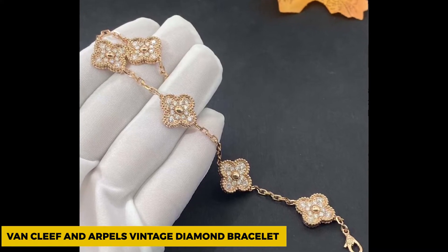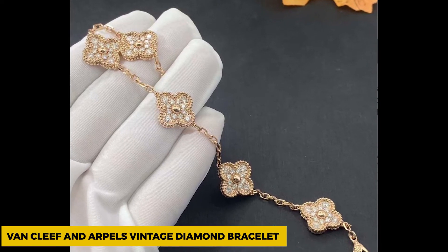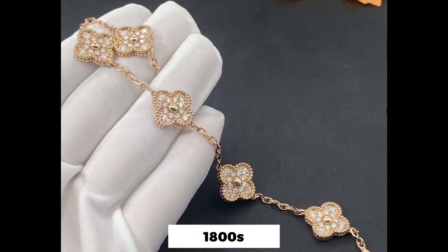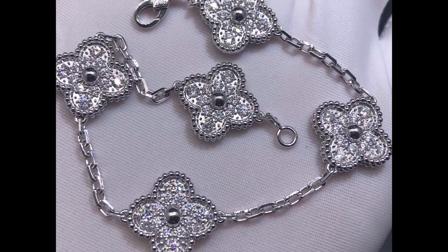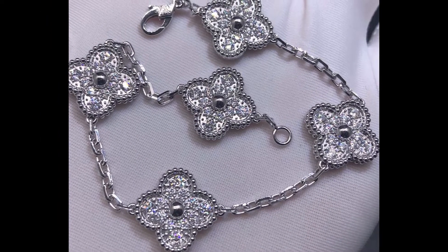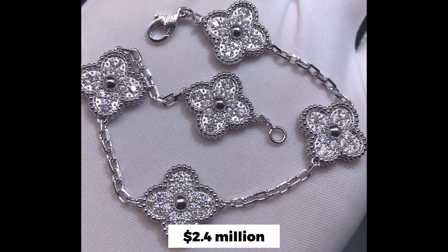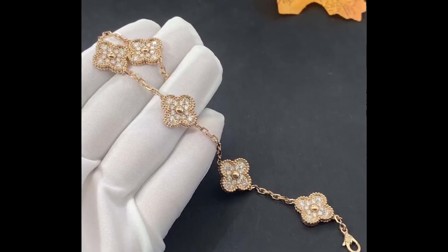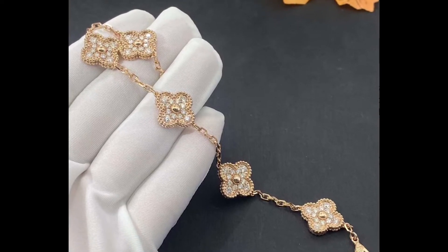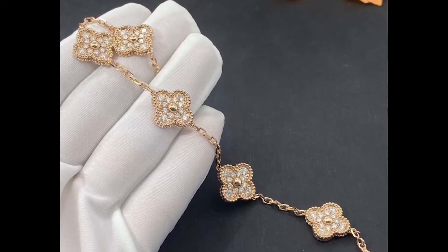Van Cleef & Arpels Vintage Diamond Bracelet. This French company started in the late 1800s and produced some of the world's finest and most luxurious jewels of all time. This vintage diamond bracelet is on the list, having been sold for $2.4 million in 2013. The bracelet contains two precious metals — platinum and gold — and holds more than 30 diamonds of different sizes.